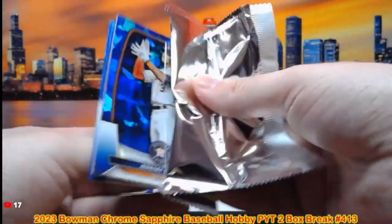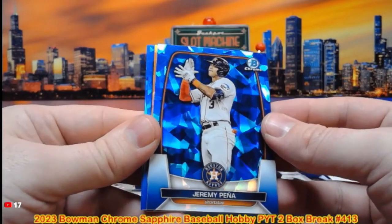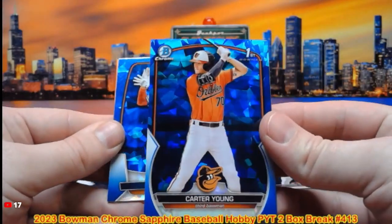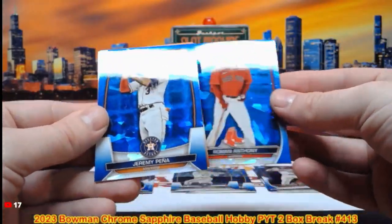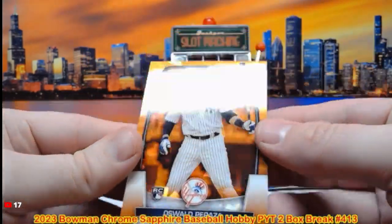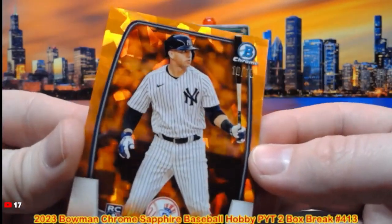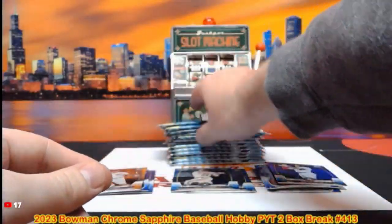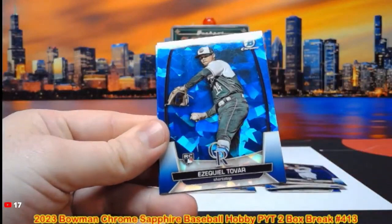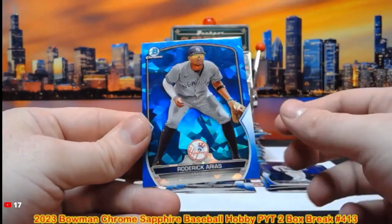We'll top with all the rookies before we ship out — all first moments and the color parallels we top-loaded during the break. Jeremy Peña. Carter Young on the first moment for the Orioles. Roman Anthony, Jerry Peña again, and our orange is a rookie — Oswald Peraza out of 75, that is 10 out of 75 going to the Yankees spot. Ezekiel Tovar.